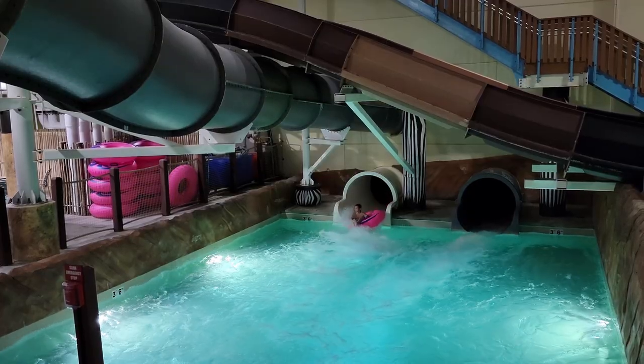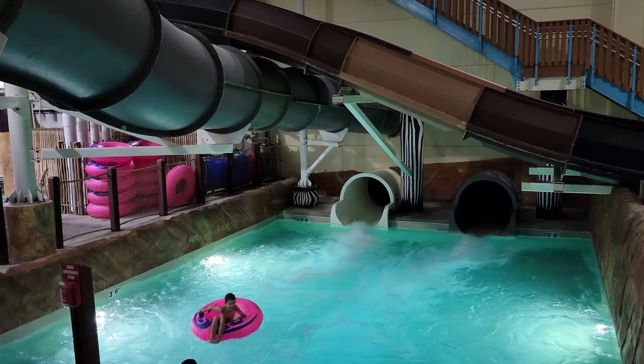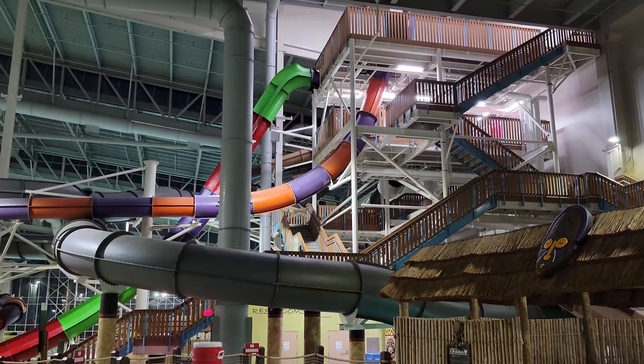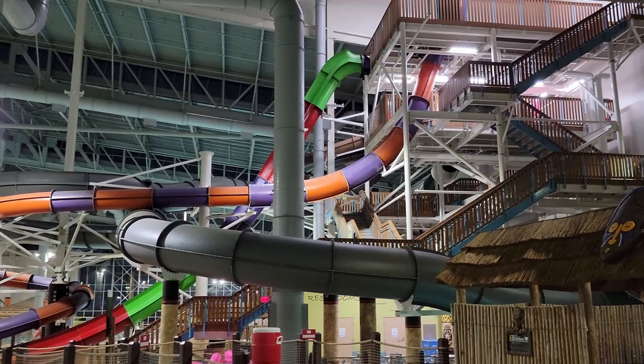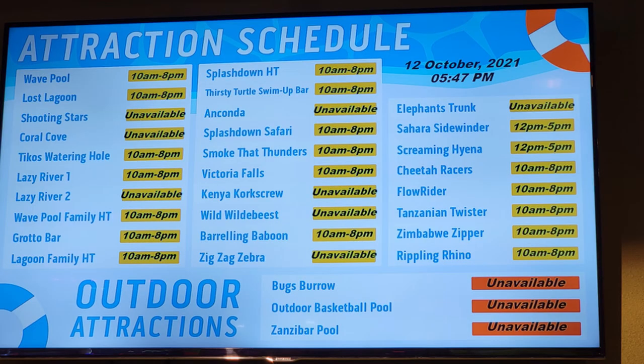Before starting the countdown, I need to note that ride availability has been a major issue on my visits to this park, so it may be unlikely to get on all these slides in a single visit. I have needed multiple visits to try everything, as multiple slides have had severely reduced hours of operation or not even opened at all for me.